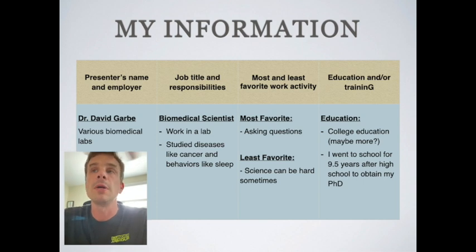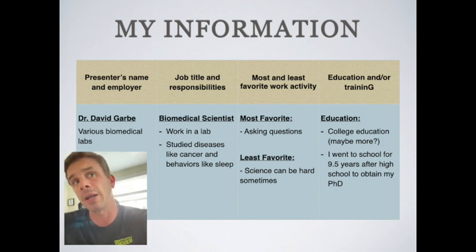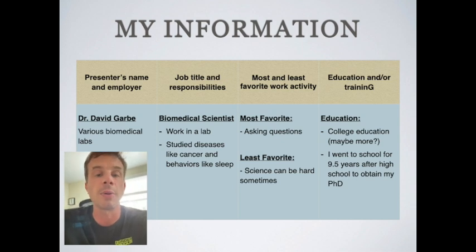I don't work in the lab anymore — now I'm the director of outreach and education for the Pennsylvania Society for Biomedical Research. When I was working in the laboratory I studied all different types of diseases like cancer, mood disorders like depression and bipolar disease, and also behaviors like why we sleep every night. My most favorite thing about being a scientist is asking tons of questions and figuring out the answers by doing experiments. My least favorite thing is that science can be hard — a lot of what we do just doesn't work sometimes, either technically or because the results don't support our hypothesis, but that always leads back to asking more questions.